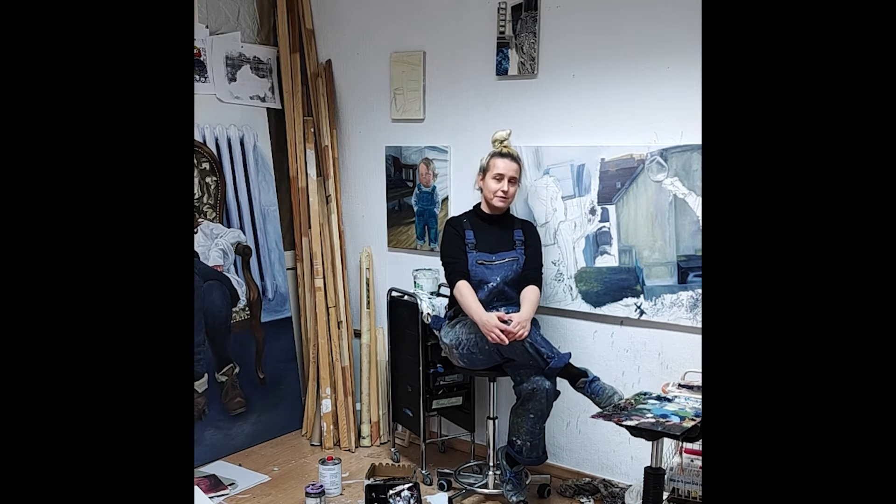My name is Lara Mottinghaus. I'm a professional artist who likes to paint oil paintings, painting people, and I like painting realistic and I like painting life-size.